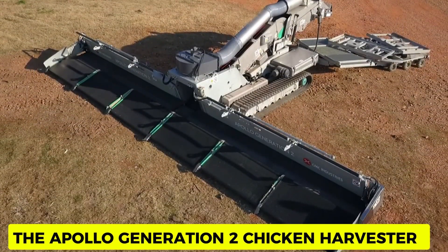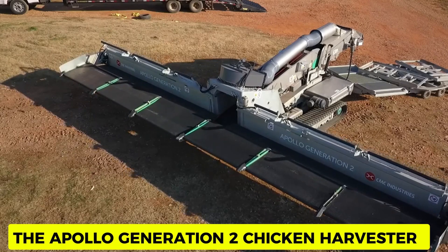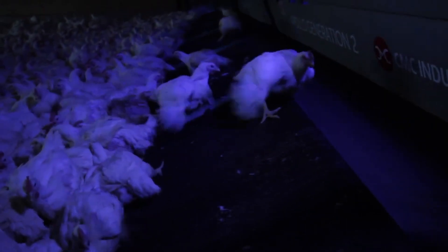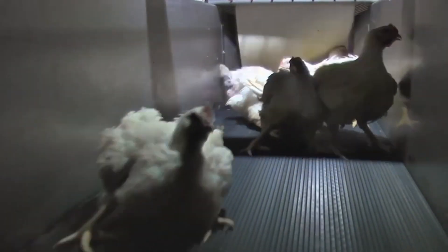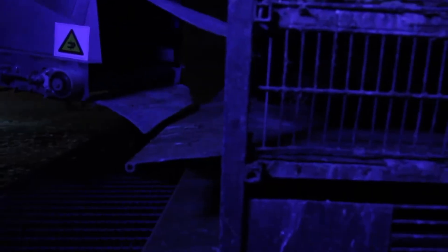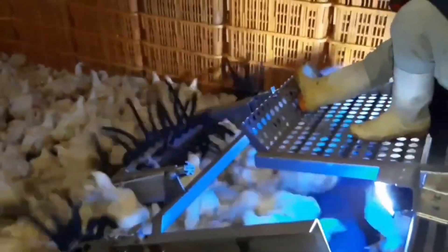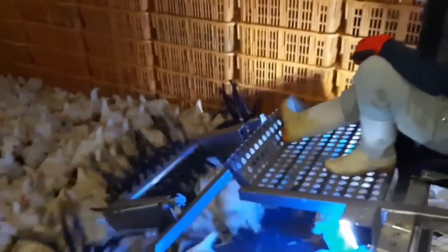Apollo Generation 2 Chicken Harvester. This specialized machine was built for the poultry industry to harvest chickens and prepare them for further processing. The chicken harvester has attachments including head-cutting blades, picking fingers, and a feather-plucking system designed to work together for a fast and efficient process at the farm. This machine took chicken processing to a whole new level and has been a dream for many farmers.